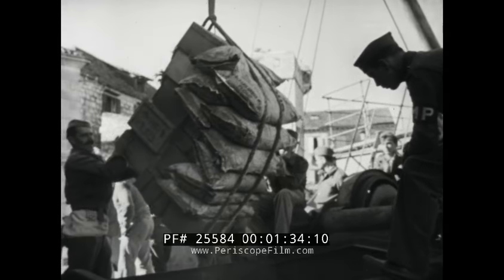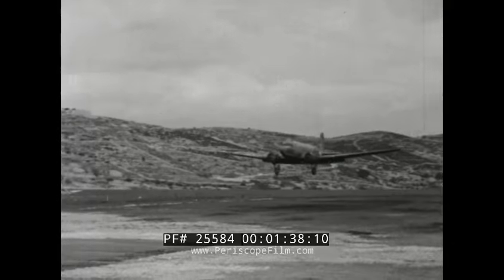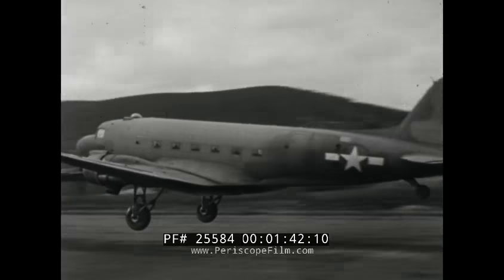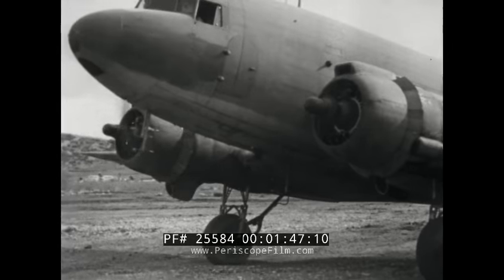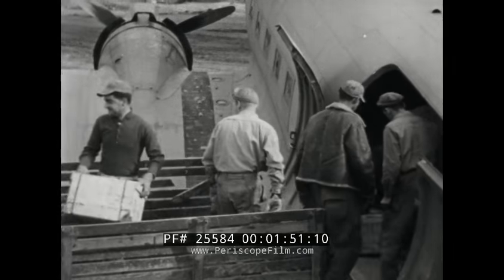During bad weather, Yugoslavian ships bring in food and supplies for the Yank islanders. During good weather, most of the cargoes are flown in on regular schedule by C-47s, which load up in Italy. On the return trip, the cargo planes often take along crews whose planes are damaged beyond repair.